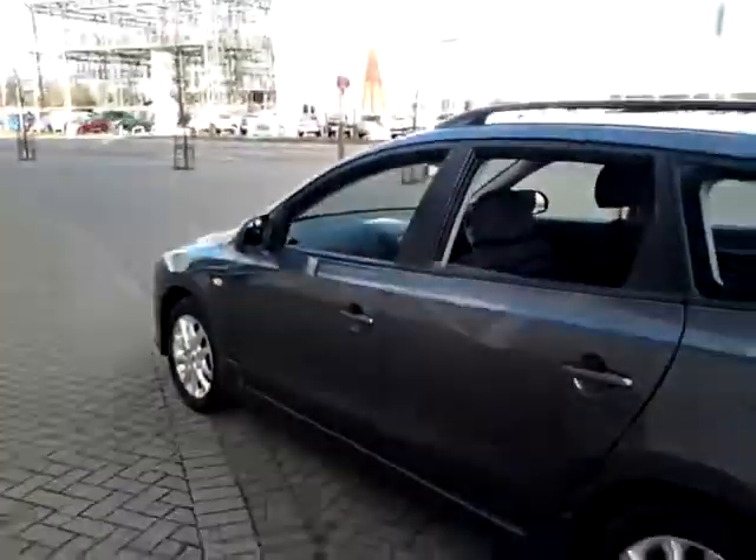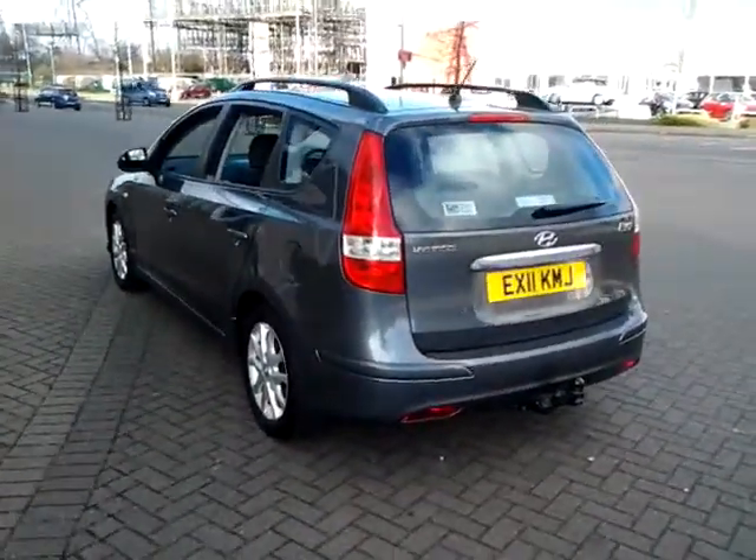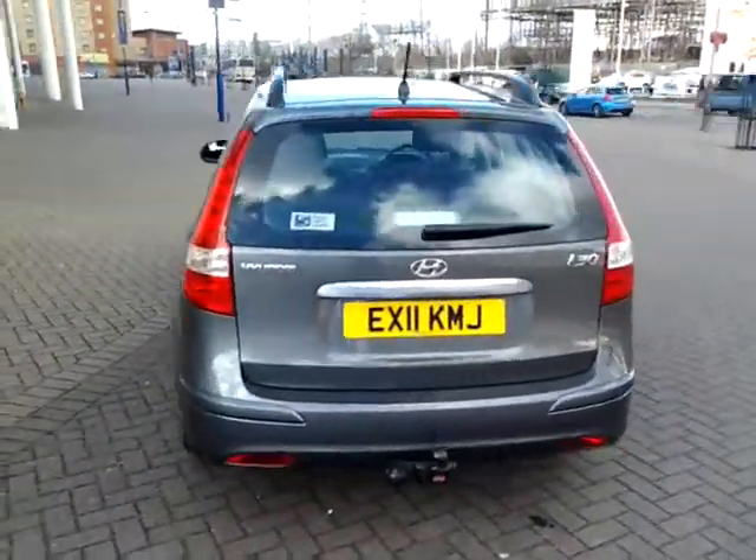Don't forget, for total peace of mind this vehicle still has a remaining balance manufacturer's warranty which also includes roadside assistance until 2016.